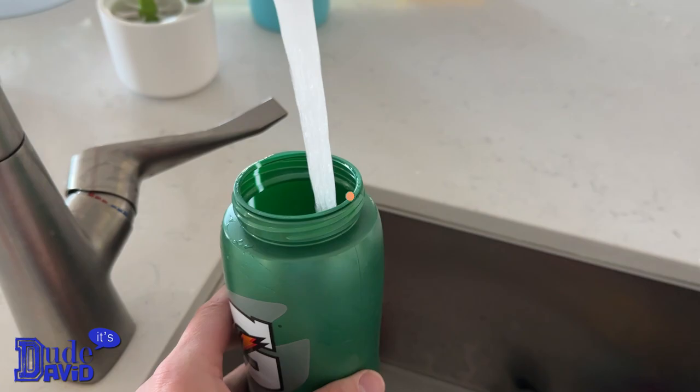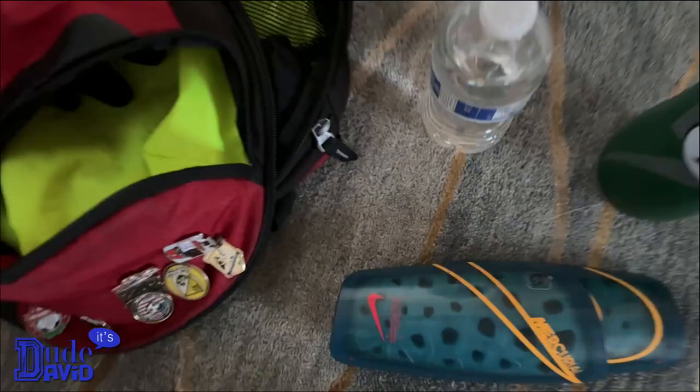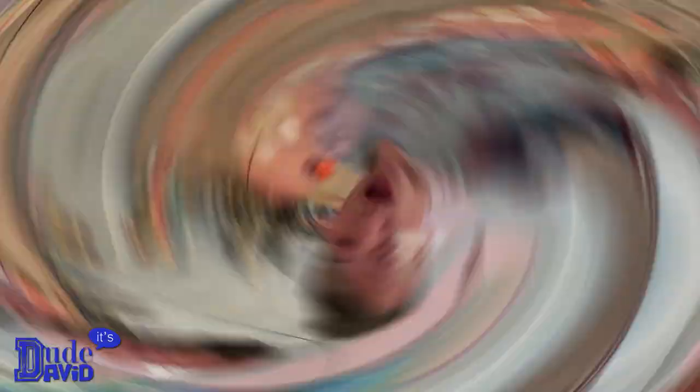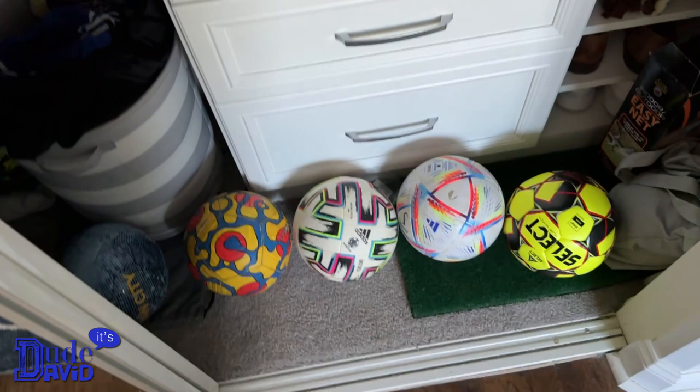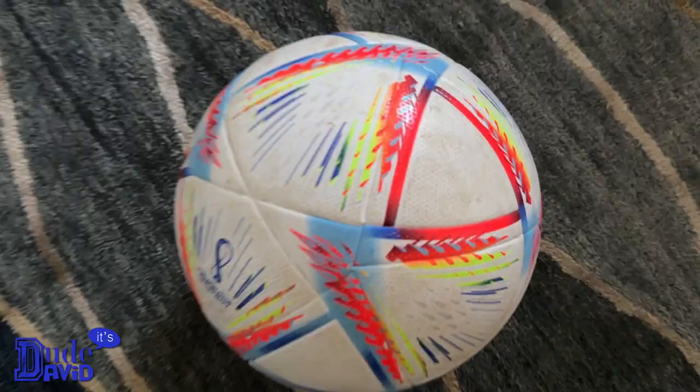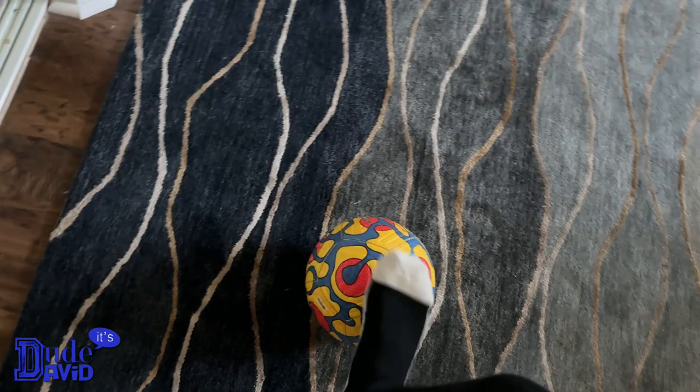I also have to grab my shin guards just in case I need them. I'm gonna put my shin guards in the bag and the water goes in there too. Now I have to choose which ball I'm gonna bring. I think I'll bring this one — this one's not very dirty because I actually use this one the most. I really like that ball.